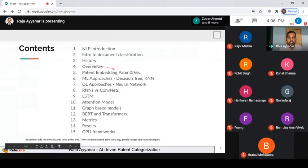Here is the content I'm going to cover today: a little bit about introduction to NLP and general document classification and how this has evolved historically; what is patent embedding — in vector space, each patent is considered as a single point, and the Euclidean distance between two patents gives their closeness; machine learning versus deep learning approaches; differences, RNN, LSTM, attention model, graph-based model, and BERT transformer; then metrics, results, GPU framework, and a product demo.